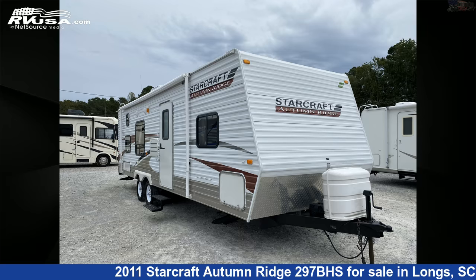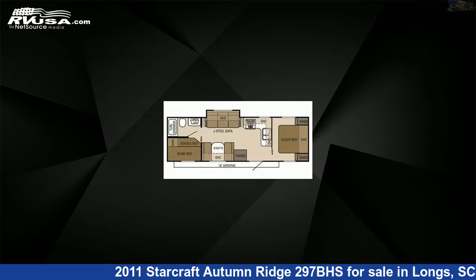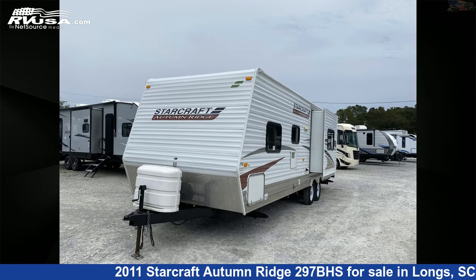This 2011 StarCraft Autumn Ridge 297BHS is a travel trailer RV. It is located in Longs, South Carolina, 29568, and is offered for sale by Recreation USA.